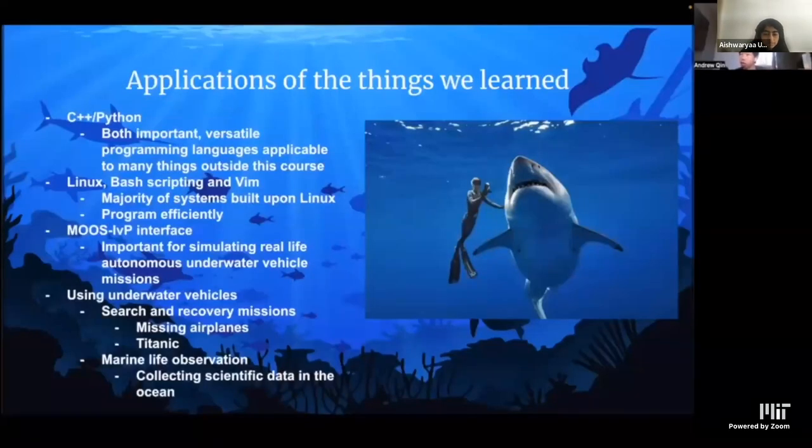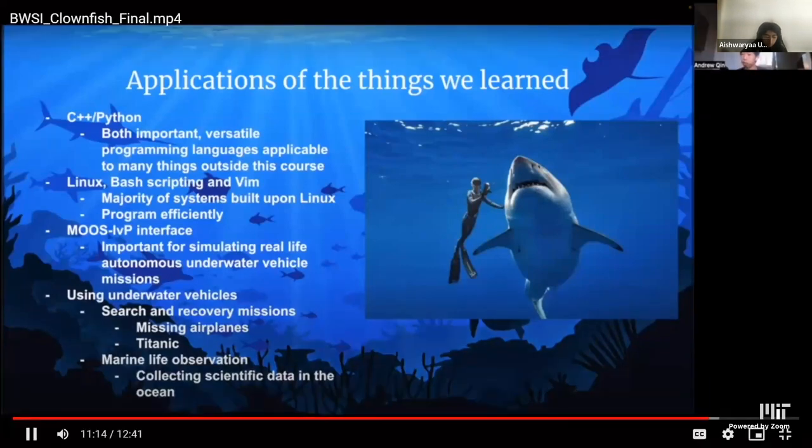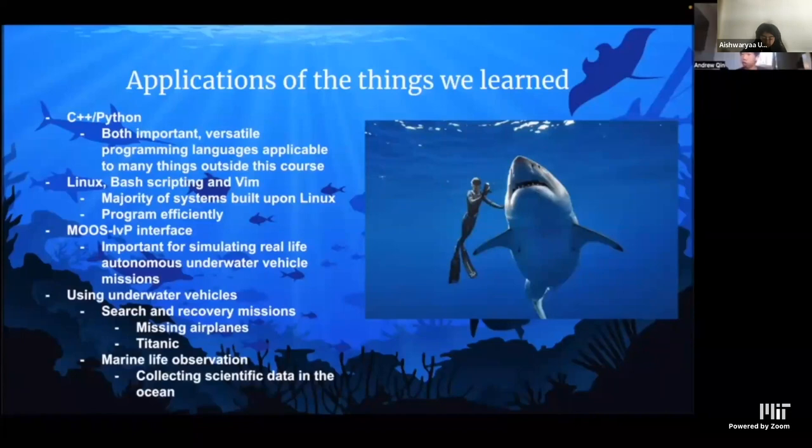Throughout the course, we had the privilege of learning programming languages like C++ and Python — both extremely important and versatile, applicable to many things in software development. We also learned Linux, Bash scripting, and VIM. Since a large portion of computers are built upon Linux, this is important for us to learn. Although VIM had a deep learning curve, it allowed us to quickly write code without opening a separate IDE. MOOS-IvP allowed us to simulate our code and is extremely important for autonomous underwater vehicle missions. AUVs are crucial with over 70% of Earth covered in water, used for search and recovery, marine life observation, and scientific data collection.